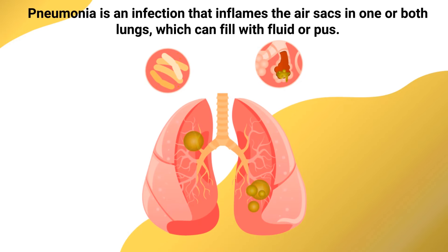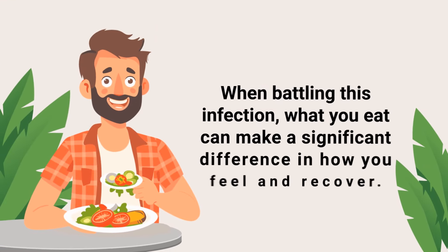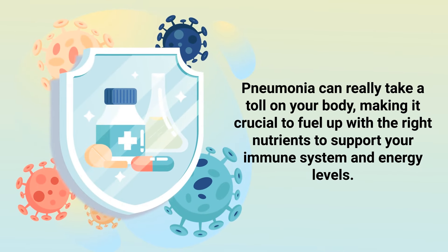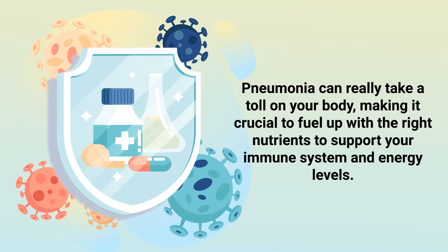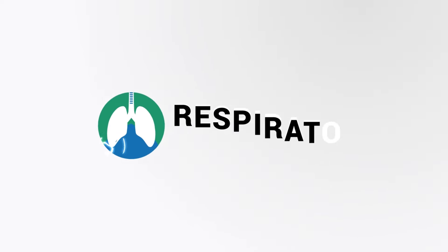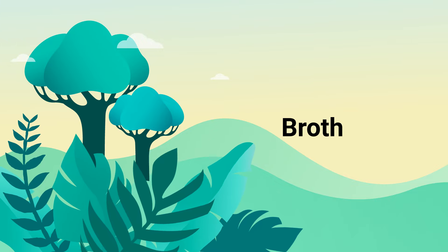Pneumonia is an infection that inflames the air sacs in one or both lungs, which can fill with fluid or pus. When battling this infection, what you eat can make a significant difference in how you feel and recover. Pneumonia can really take a toll on your body, making it crucial to fuel up with the right nutrients to support your immune system and energy levels. Keep watching to learn about the best foods to help you recover from the unwanted symptoms of pneumonia.